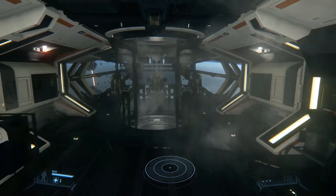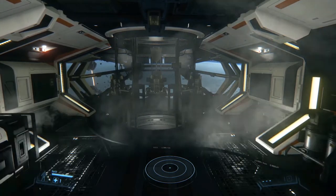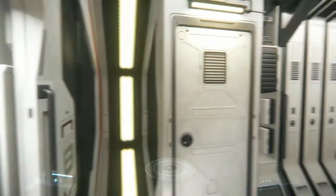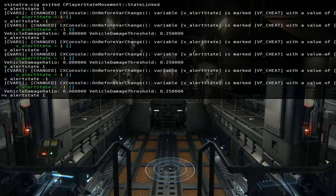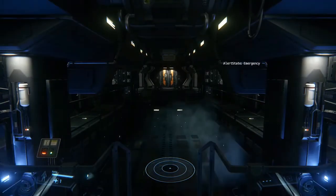They were also working on damage states for ships. As we can see, they have a much smoother transition — once a ship hits a certain health threshold or loses a certain amount of health, it changes state. This is shown on the Constellation Andromeda, and expect the same for other ships as well.